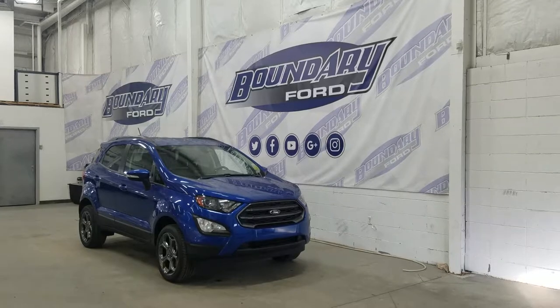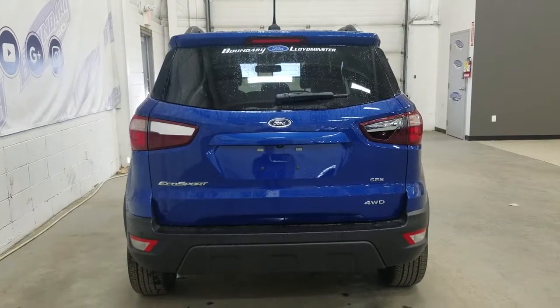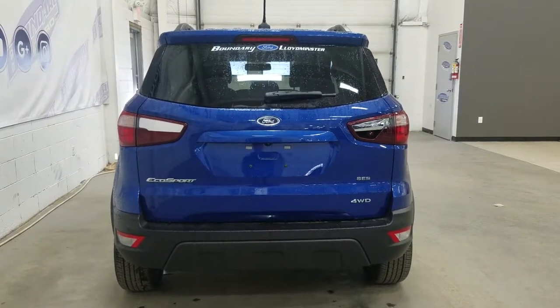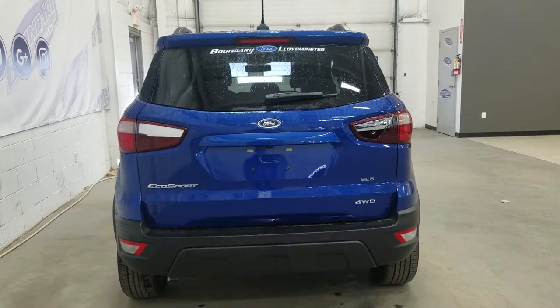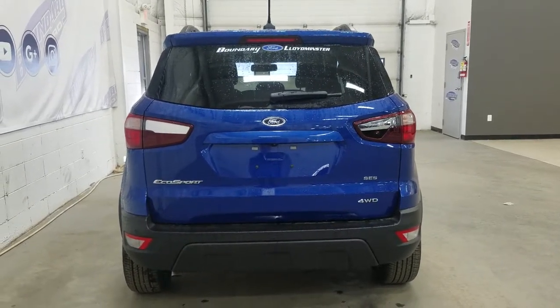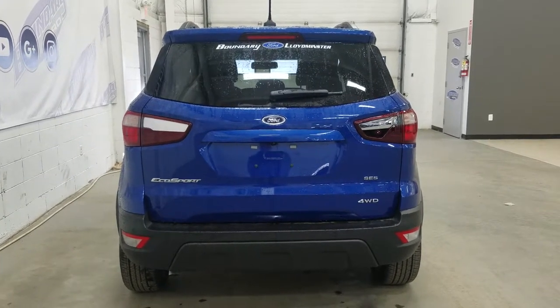We also have our turn light indicators on our left and right mirrors. At the rear we have our EcoSport SCS and four-wheel drive badging. We also have our swing open gate, as well as reverse sensors in addition to our backup camera. We also have an embedded defroster inside the rear window with a wiper blade attached.